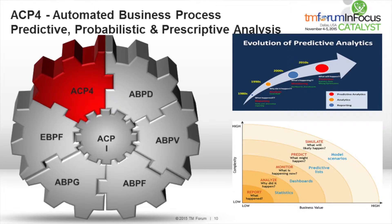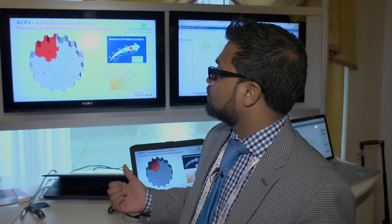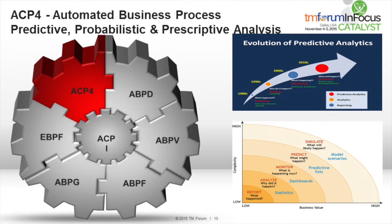I'd like to focus on a few very cutting-edge features planned for the next catalyst. The whole concept of merging analytics with BPM is very relevant in the age of digital enterprises where all social is integrated and enterprises need agility to meet the demands of the market. Automated business process predictive, probabilistic, and prescriptive analysis will provide real-time analysis, and you can have predictive analytics merged with your BPM, leveraging machine learning algorithms to provide predictions.